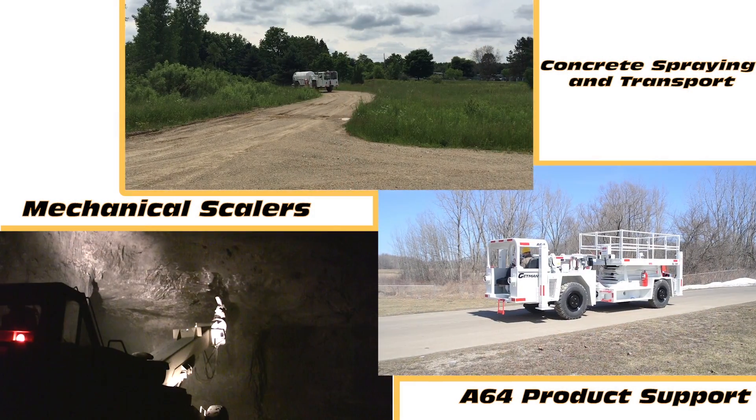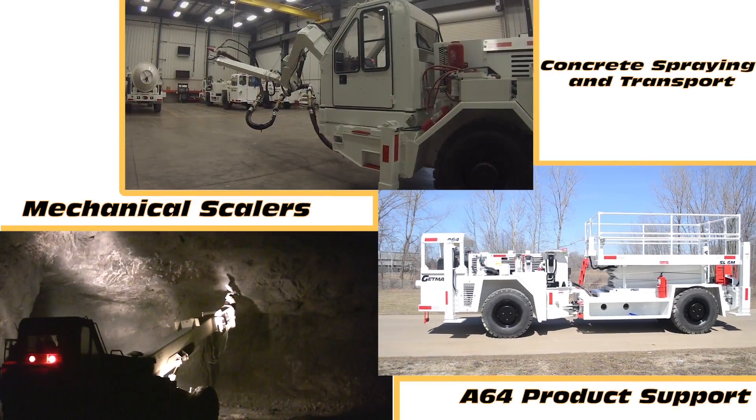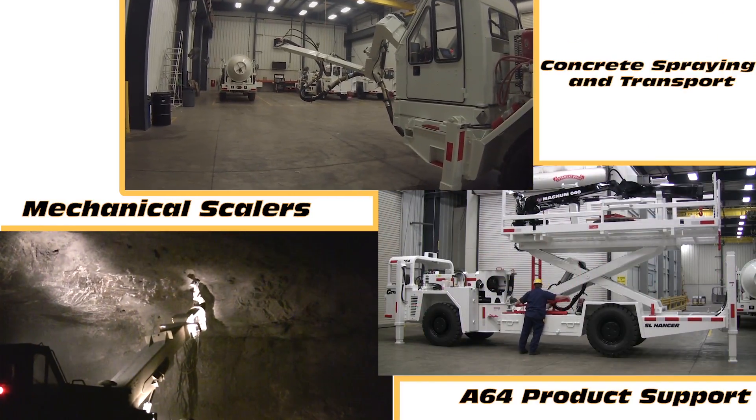Getman EXC explosive chargers are part of the A64 production support product line, one of three lines produced by Getman Corporation for underground hard rock mines worldwide, in addition to our concrete spraying and transport and mechanical scaling product lines.